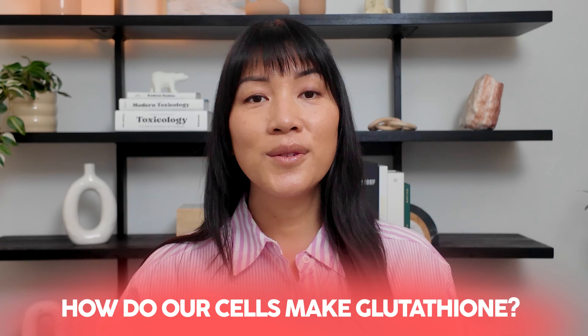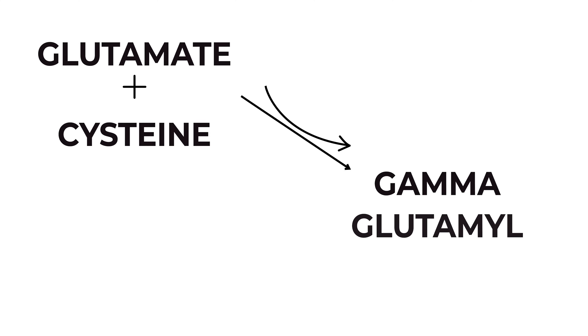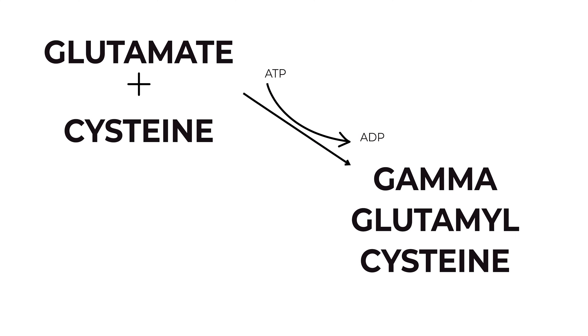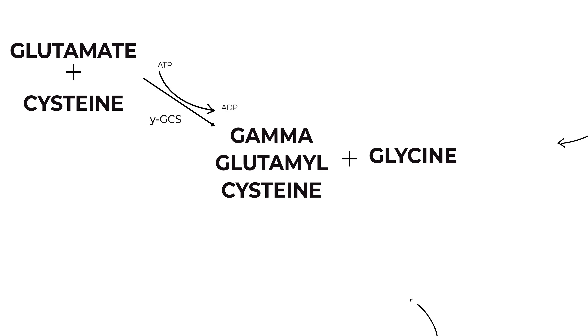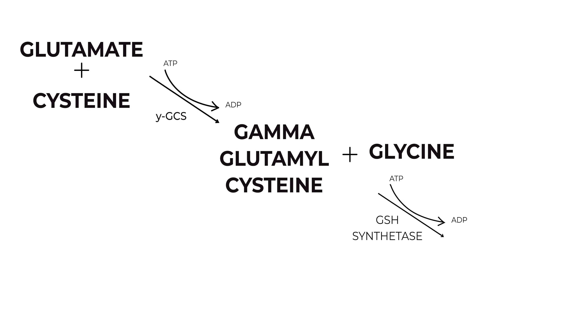How do our cells make glutathione? Glutathione is synthesized in a two-step ATP-dependent process. In the first step, glutamate and cysteine are converted to gamma-glutamyl cysteine by the enzyme glutamate cysteine ligase, or GCL. In the second step, glycine is added to the molecule by glutathione synthetase to form glutathione.